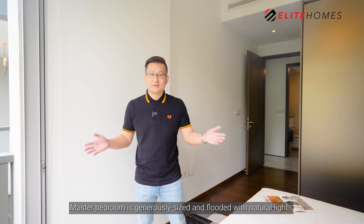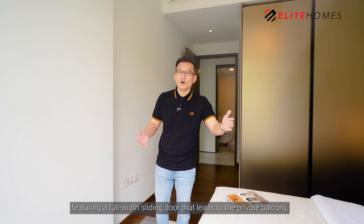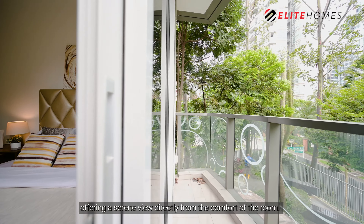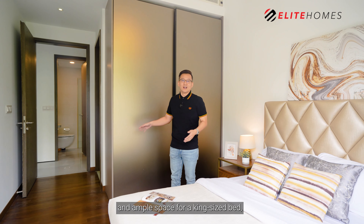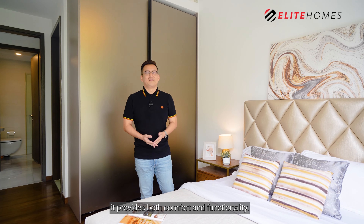The master bedroom is generously sized and flooded with natural light, featuring a full-width sliding door that leads to the private balcony, offering a serene view directly from the comfort of the room. Complete with a built-in wardrobe with satin finish and ample space for a king-size bed, it provides both comfort and functionality.